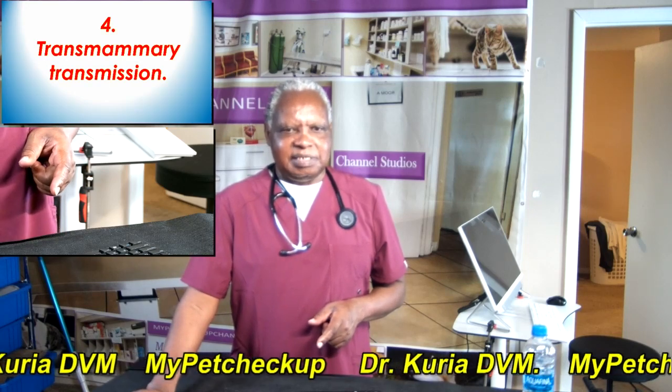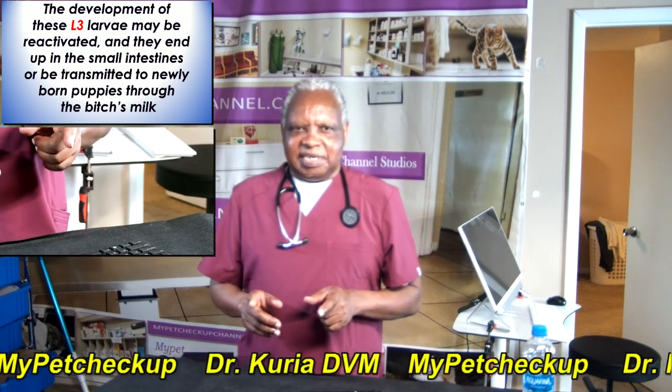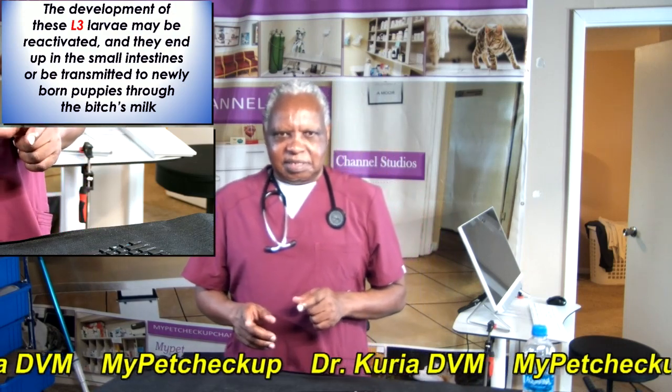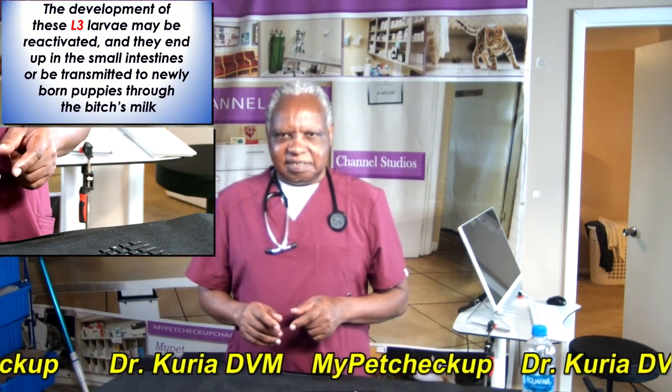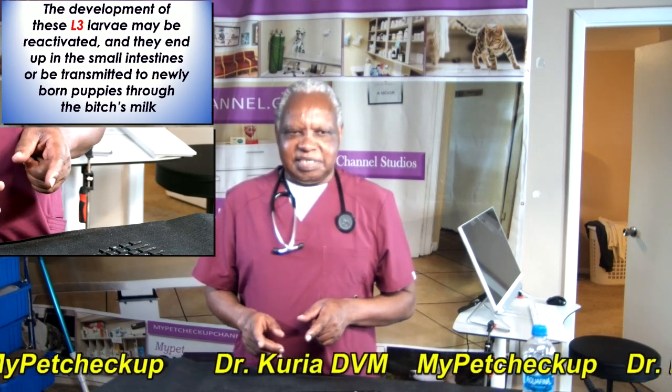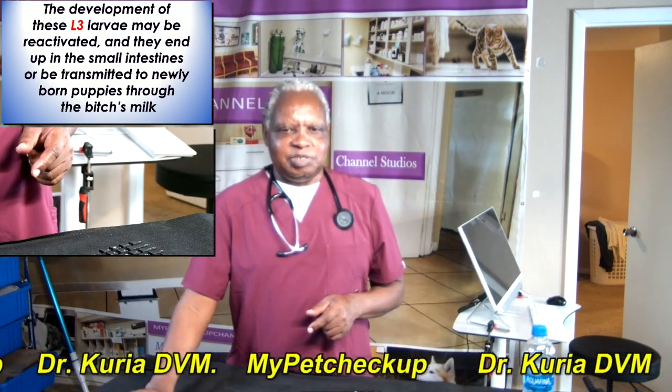Transmammary transmission: this L3 larvae whose development has been stopped may be reactivated. The development may be reactivated and they may end up in the small intestines, or be transmitted to newly born puppies through the bitch's milk.